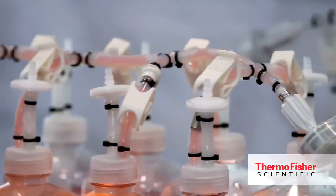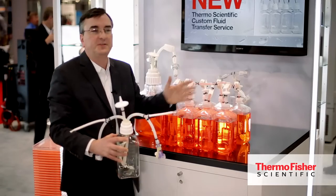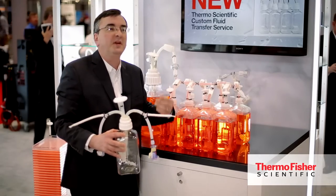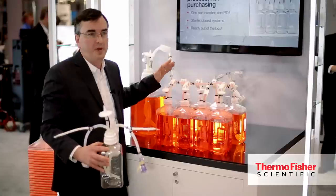Instead of delivering a single part as a finished good to them, we can provide an entire system — sealed, assembled, sterile — ready to plug into their process with one part number, one PO. Really, it's all about how we work with the customer to develop a system built on their needs.